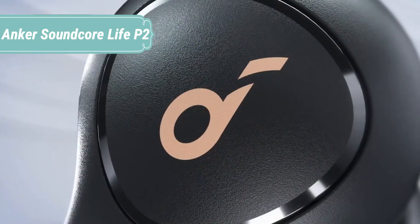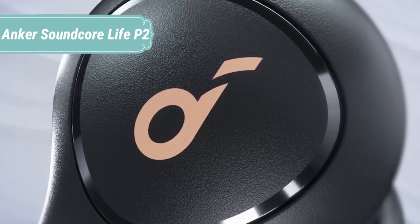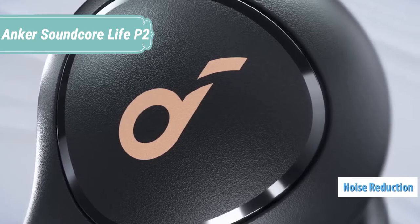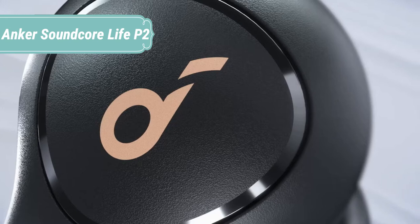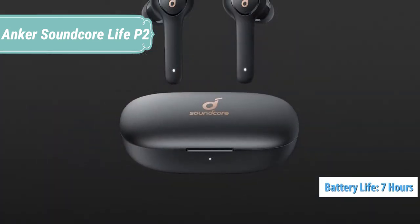Incredible sound powered by Graphene Drivers delivers music with a wider soundstage and exceptional accuracy and clarity. Bass Up technology enhances bass by up to 43%, and AptX Audio offers lossless transmission between your device and the wireless earbuds.